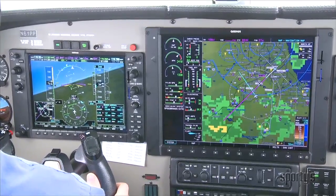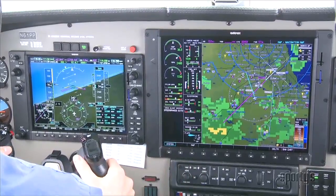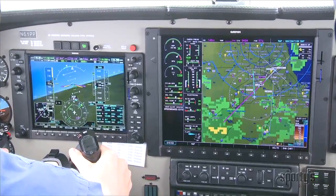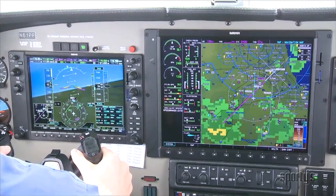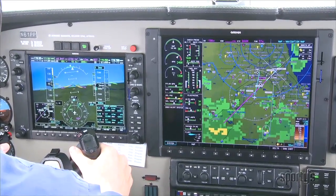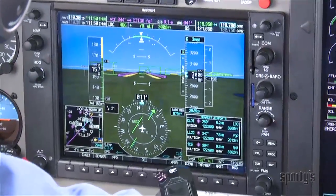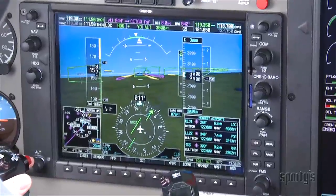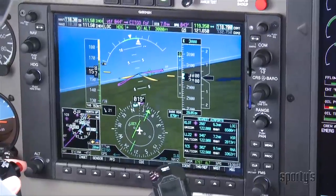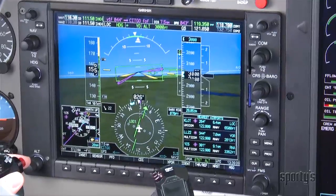The controller clears the Mirage for the ILS approach to Midway's runway 4 right just before the localizer is intercepted. '6-1-Papa-Papa is 9 miles from Citgo, maintain 3-thousand until established on the localizer. Cleared ILS runway 4 right approach, maintain 1-5-0 knots until Citgo.' 'Maintain 3-thousand feet until established, cleared ILS 4 right approach, maintain 1-5-0 knots until Citgo, Mirage 6-1-Papa-Papa.' ATC maintains the minimum speed restriction until they are closer to the runway, and tells them when to contact tower based on an approach waypoint to prevent the frequency change from being missed.